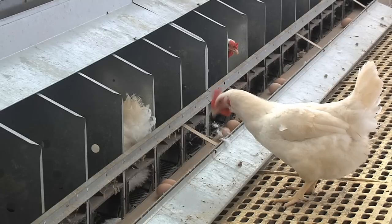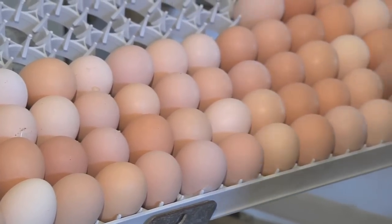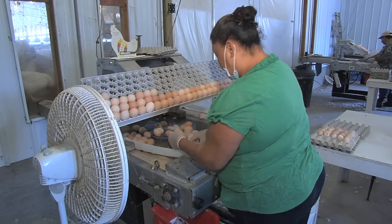Every day these houses produce eggs that are sent down a conveyor belt, graded and packed up. The main things we look for are double-yolk eggs, eggs that are too small or cracked, and some that have a deformed shell or soft shell — those are the main eggs to call out.